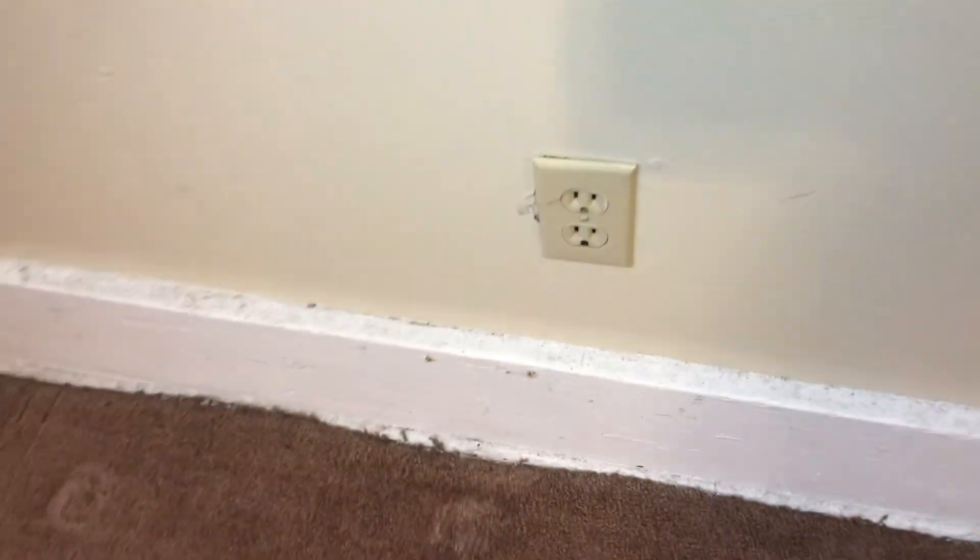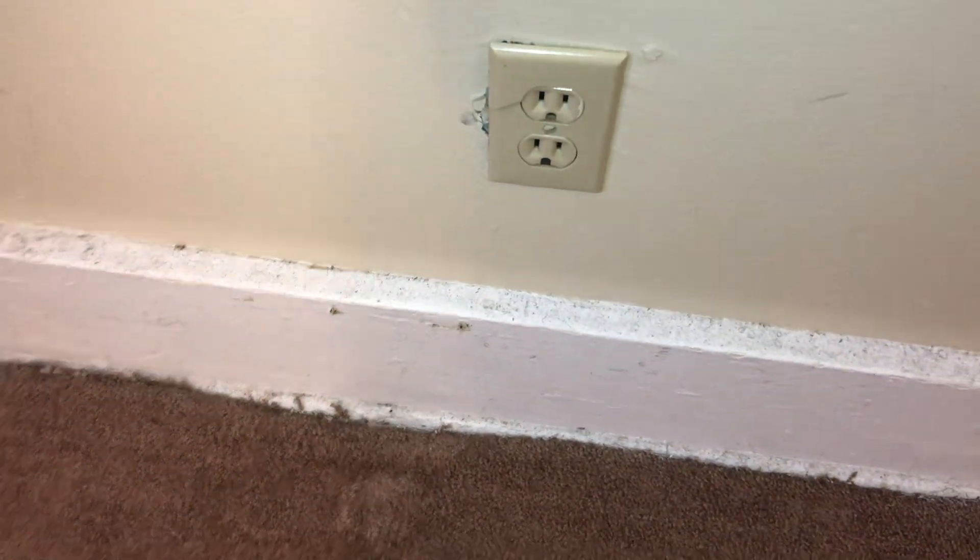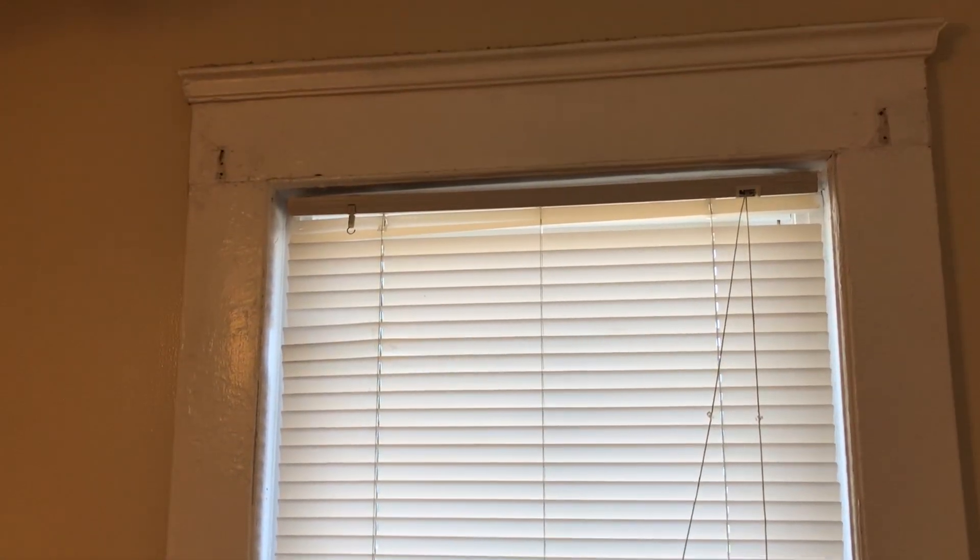There is a broken outlet cover. The mini blinds on the windows are good. Window sills need to be painted. Window frames need to be painted. Fill in all the nail holes and prep the walls for paint.